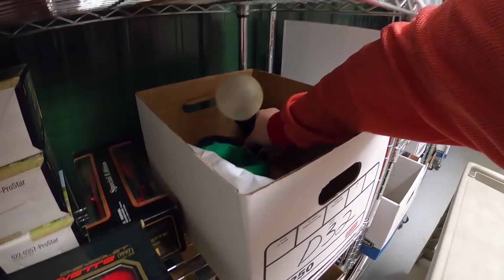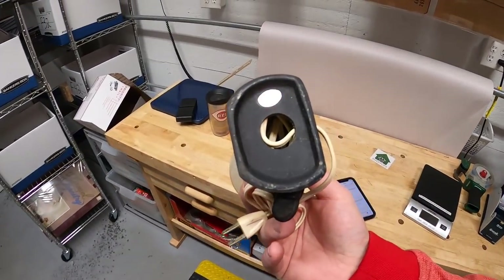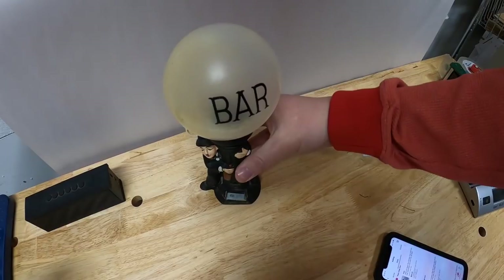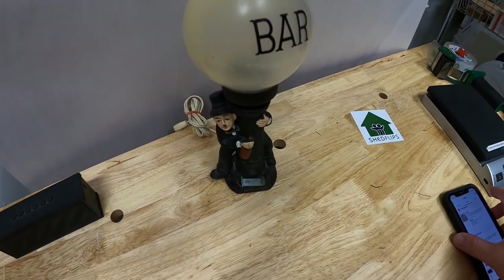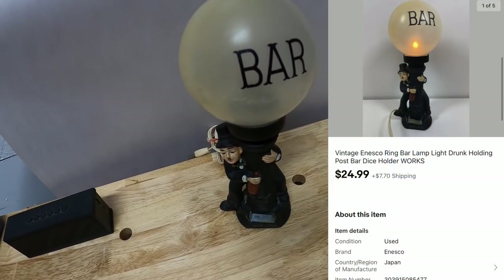Next is over here in D32. It is this really cool bar lamp by Inesco. It even has a little holder for bar dice right there. It works great. I got it two weeks ago on my last trip up to Wapakoneta, so I've got about $5-$10 into it, and it sold for $24.99 plus shipping.